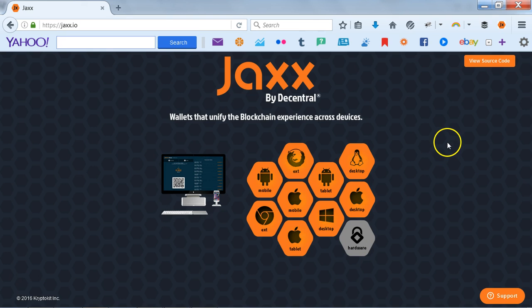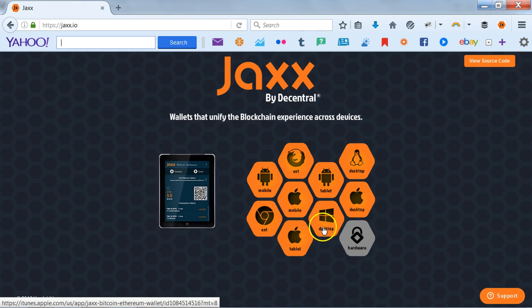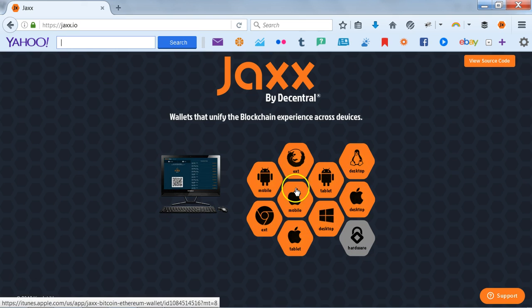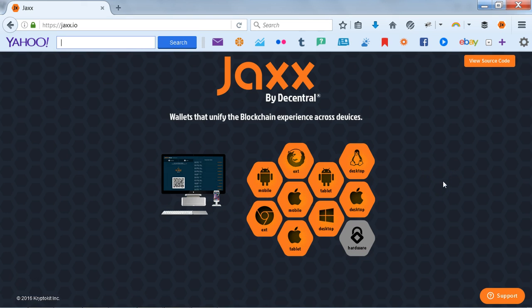You can also get it as an app on your mobile phone. Simply come to the site, press which one of these icons applies to you, and then follow the information on downloading. I have this on my Firefox desktop, but you can put it on Chrome, or again on Apple.